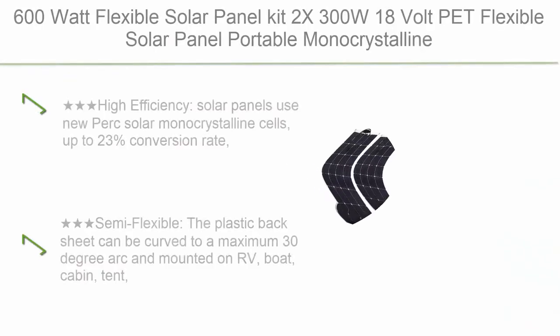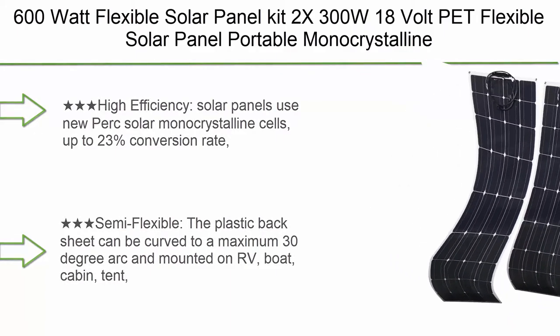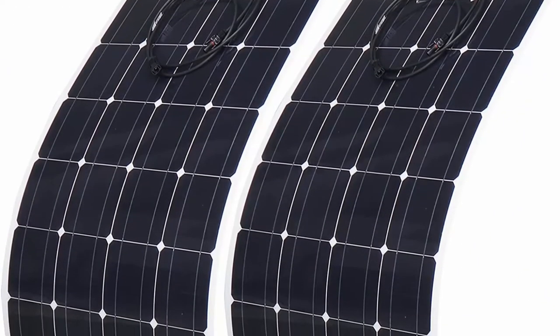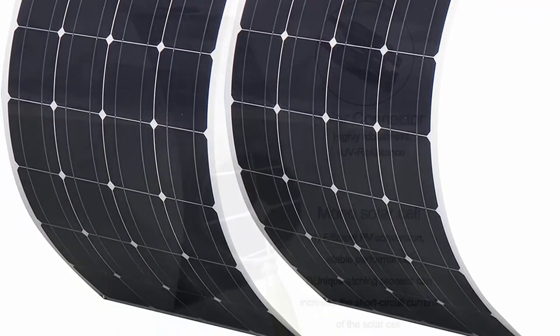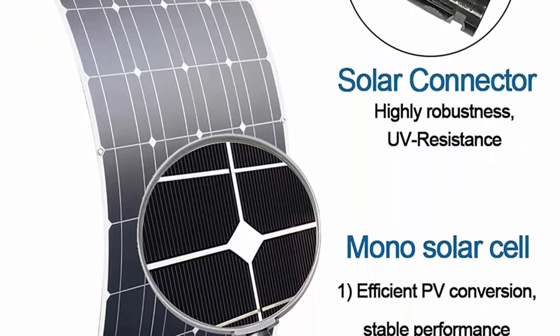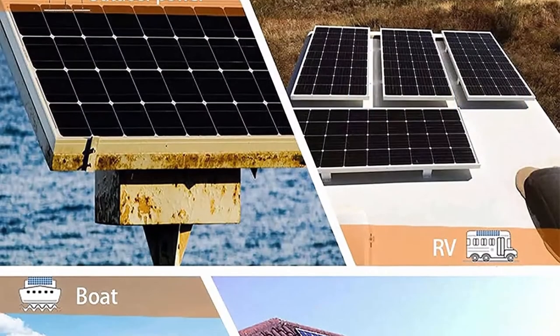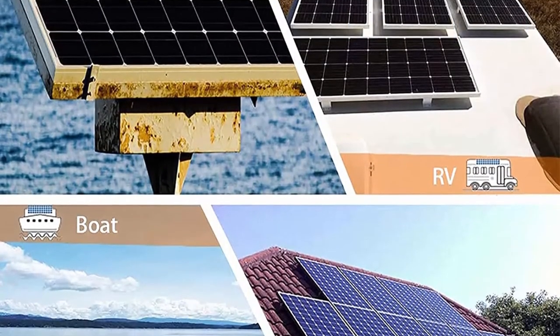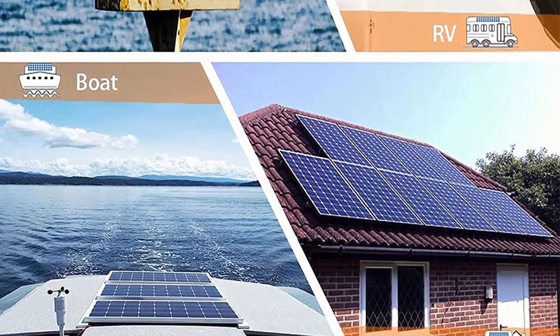Number 4: 600W Flexible Solar Panel Kit — 2×300W 18V PET Flexible Solar Panel, Portable Monocrystalline Solar Battery Charger for Home, RV, Caravan, Boat, and other batteries. Uses new PERC solar monocrystalline cells with up to 23% conversion rate. The 300W solar panels are smaller, lighter, more portable, and semi-flexible.